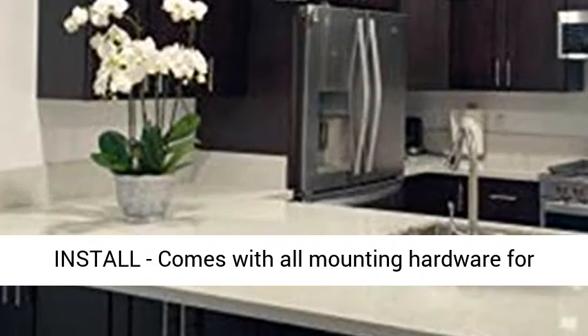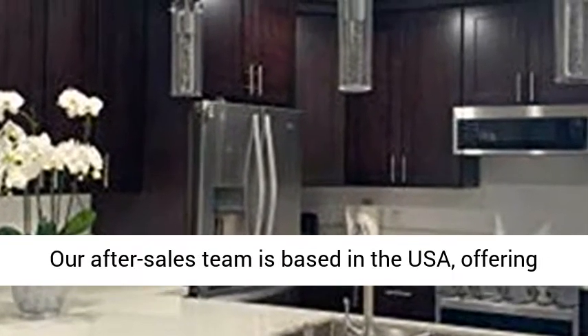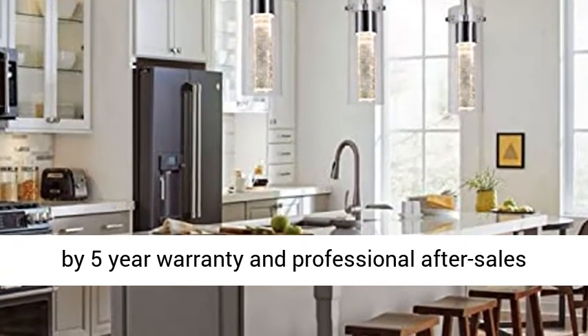Checkmark Easy Install — comes with all mounting hardware for quick and easy installation. Checkmark 5-Year Warranty. Our after-sales team is based in the USA, offering high-quality products at affordable prices, backed by a 5-Year Warranty and professional after-sales support.